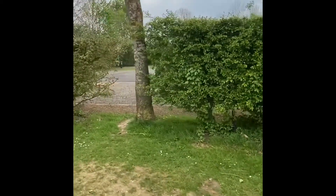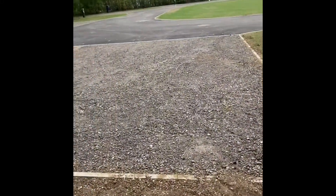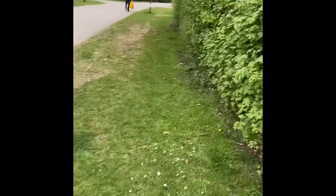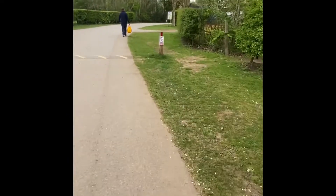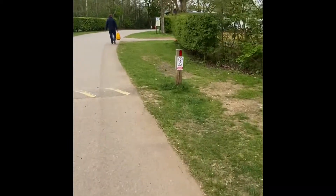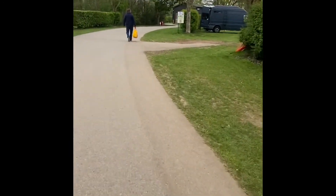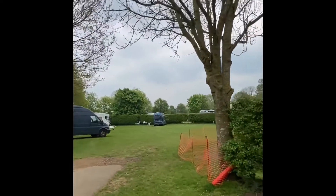I think this is a new area they're developing - let's go and have a look. They've seeded the grass. Just a really nice park with a general mix: caravans, day vans, tents - I don't know whether you can see them in the distance.